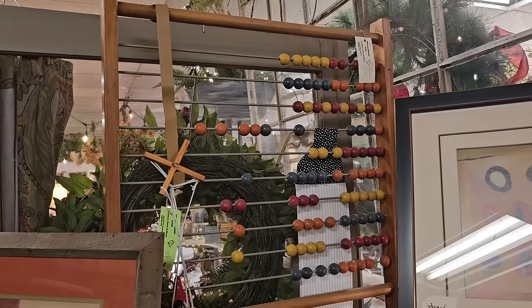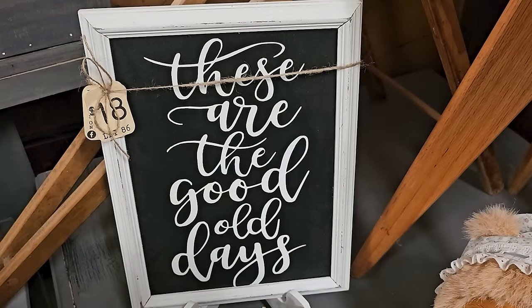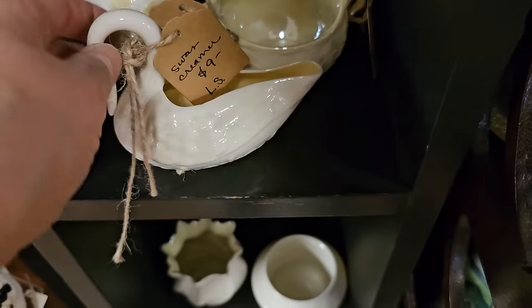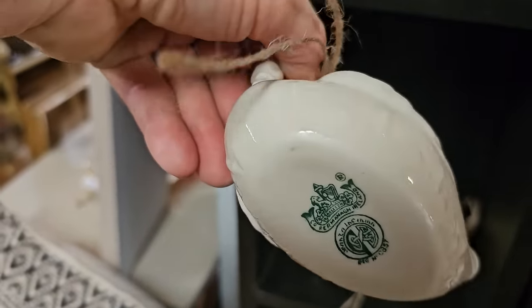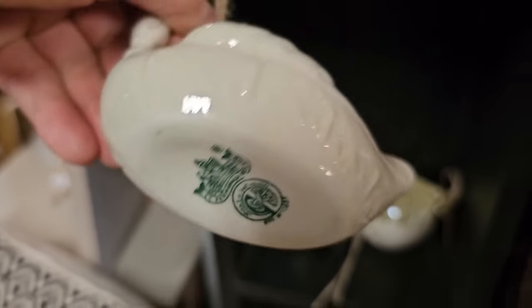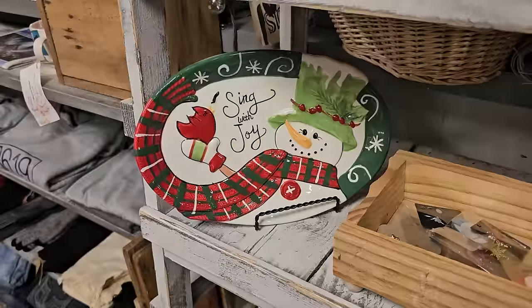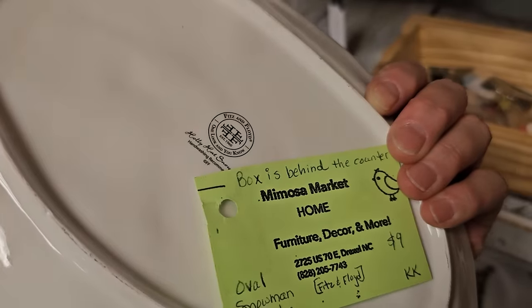They've got the abacus here for $149. And I want y'all to leave me a thumbs up if you agree with this sign. And this is another great find - it's a Belleek Swan Creamer from Ireland, they've got it here for $9. Online it's listed for $29.99 on Replacements Limited. And I love this little snowman plate - it says 'Sing With Joy.' I was pleasantly surprised - it's actually a Fitz and Floyd for $9 and it comes with the box.